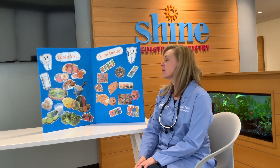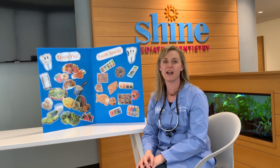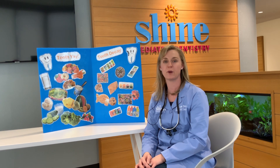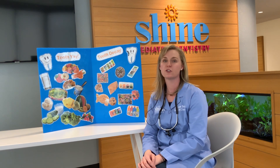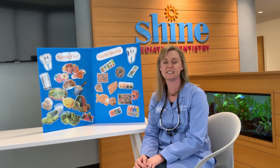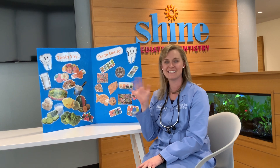I hope you got some of these right and that you can start making healthy choices for your teeth every day. Don't forget to brush your teeth for two minutes twice a day and use dental floss. And don't forget to go to the dentist to have them check your teeth. You guys have a great day. See you later.